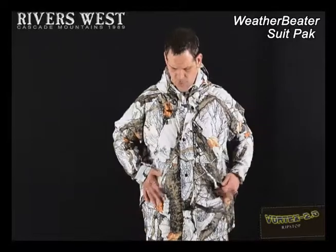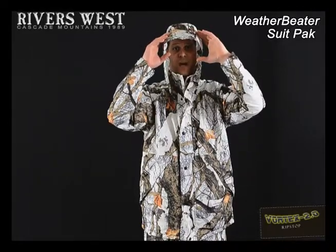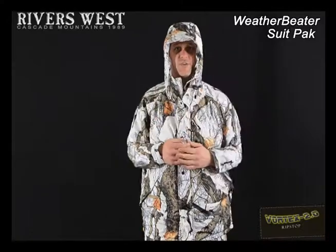You've got two oversized cargo pockets in front, an oversized hood that actually has a visor on it, and the water disperses around the visor instead of dripping into your face and obscuring your vision.